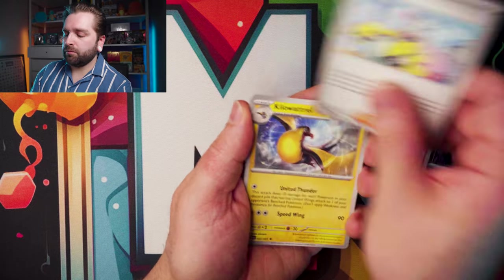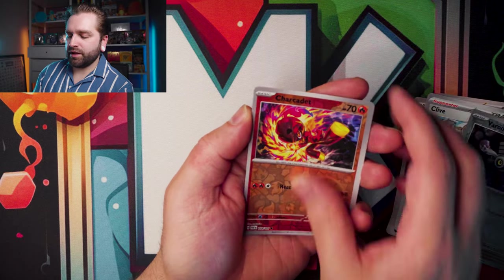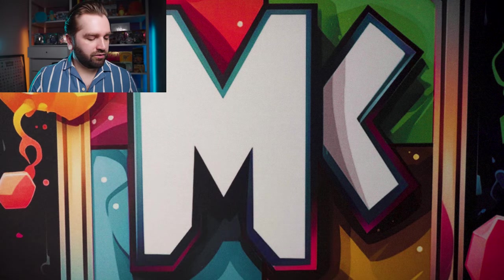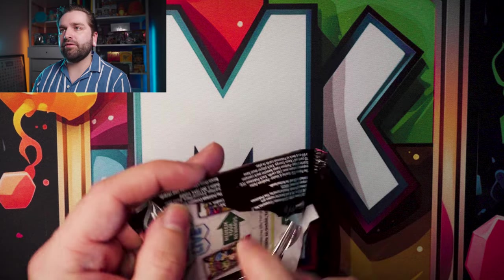The last couple of Paldean Fates I've opened haven't been great — hit rates have not been great compared to other people's rates published online. Still looking for the majority of the SIRs other than the Arvin. Nothing in there again — another Heat Rotom, I've got about a million of them.